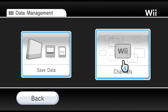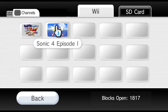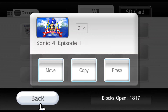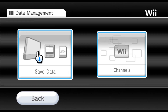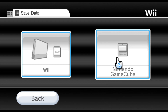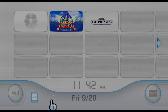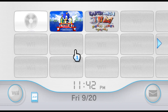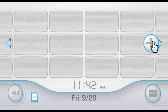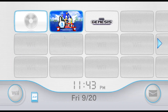Then you got the Data Management with the Channels. And then you got the Save Data, full of the Wii games and the GameCube games. You have a large amount of space that you could use, and you could also drag stuff as well.